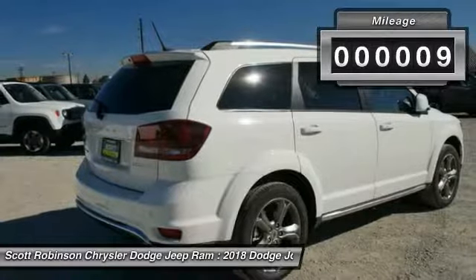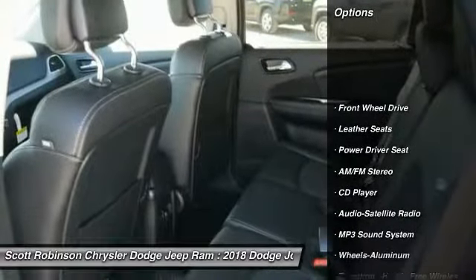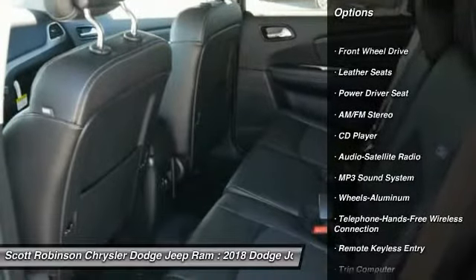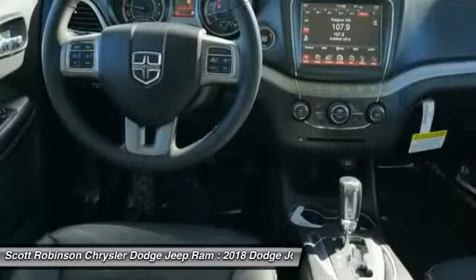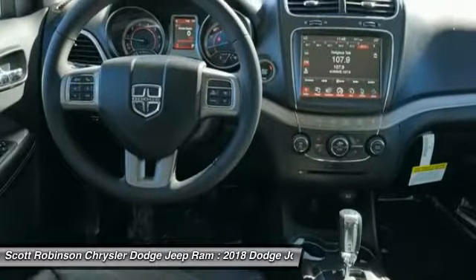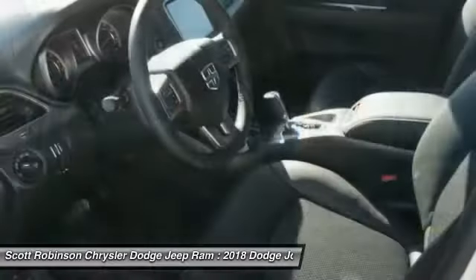This vehicle has less than 100 miles. Here are some of this vehicle's great options: traction control, anti-lock braking system, Bluetooth wireless data link for hands-free phone, air conditioning, power steering, aluminum wheels, cruise control, floor mats, climate control automatic, FWD.